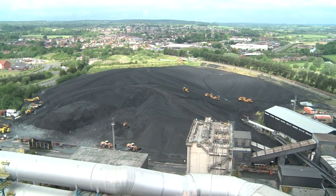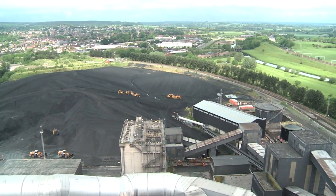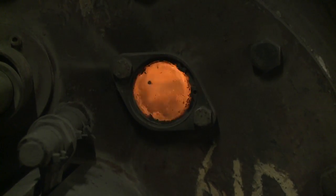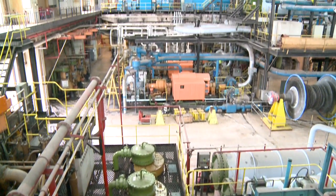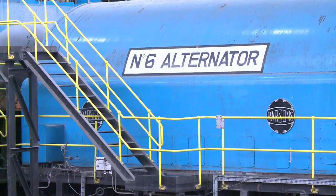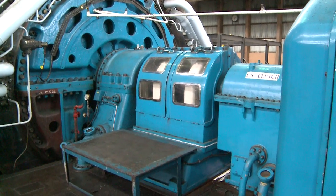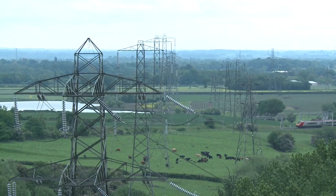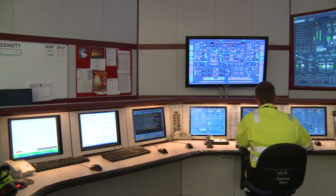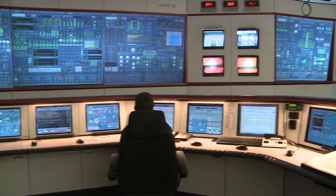In a power station, making electricity is actually quite simple. You get some coal and burn it in a boiler, make some steam. You take the steam to a turbine, which is a very sophisticated windmill. It's attached to an electrical generator which makes electricity, and you squirt it out onto the national wire system. However, in reality, as you can see from this central control room, it's a technically highly sophisticated business.